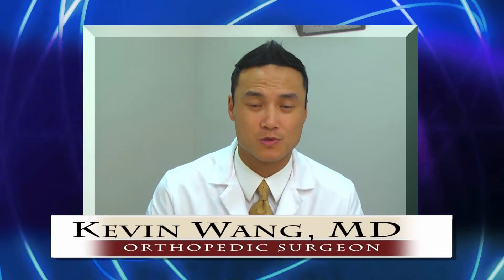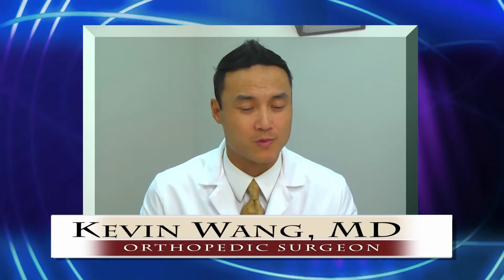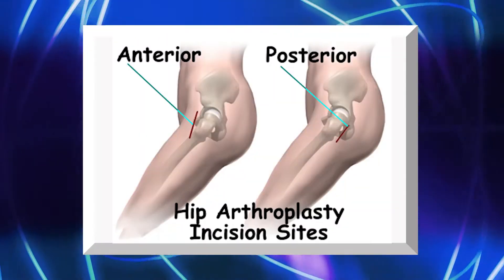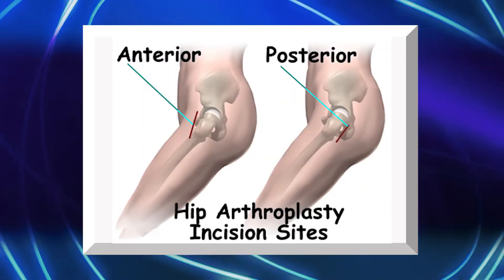Total hip replacement is actually one of the most successful surgical procedures we have today. People have been performing brilliantly after a total hip arthroplasty and gotten back to their activities without pain or complaints. Today we're going to talk specifically about a direct anterior approach, which is one of the approaches developed decades ago but is now back in vogue. I'm really excited about it as people have been reporting great outcomes after the rejuvenation of this approach.